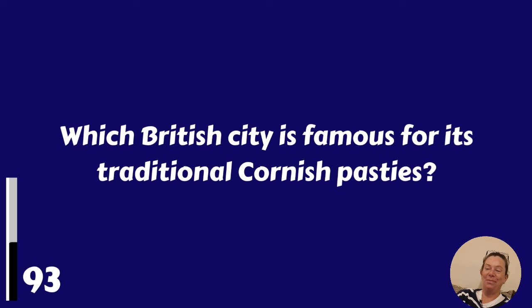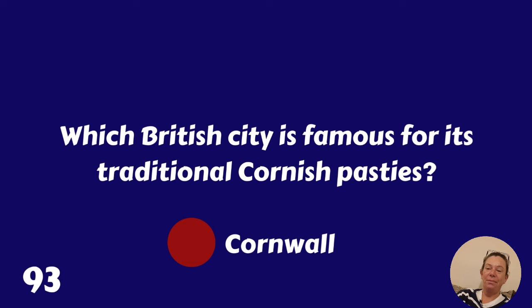Which British city is famous for its traditional Cornish pasties? That's Cornwall.